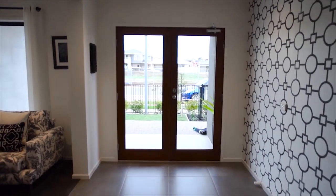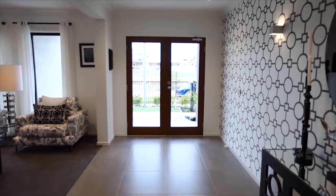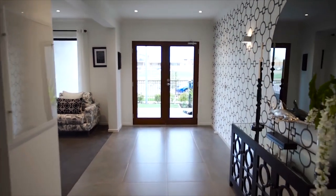The impressive double door entry of the Cottesloe offers a grand welcome, setting the scene for practical luxury throughout this home.